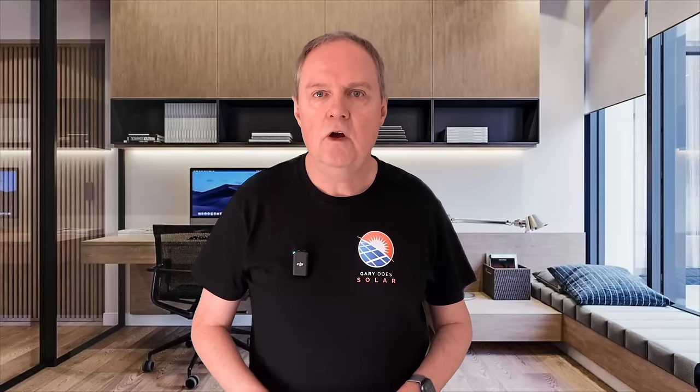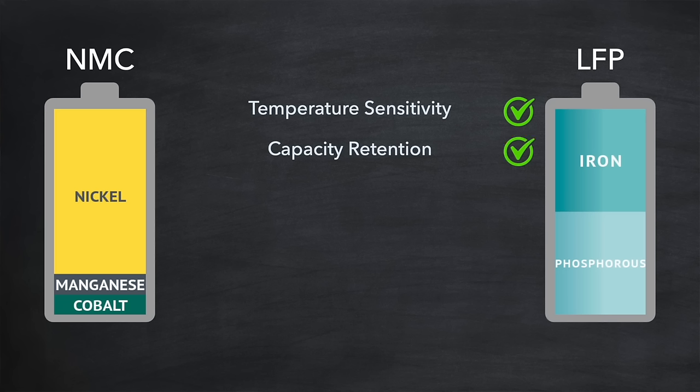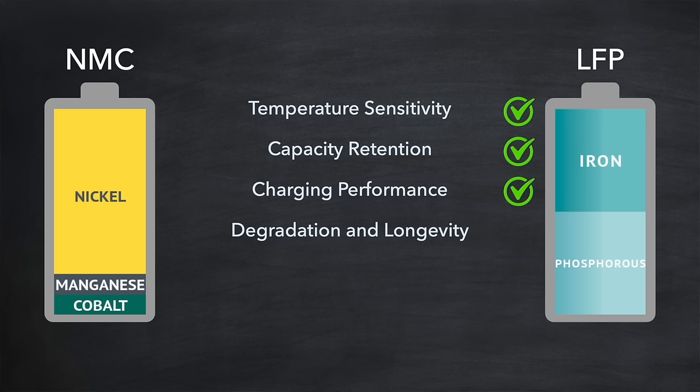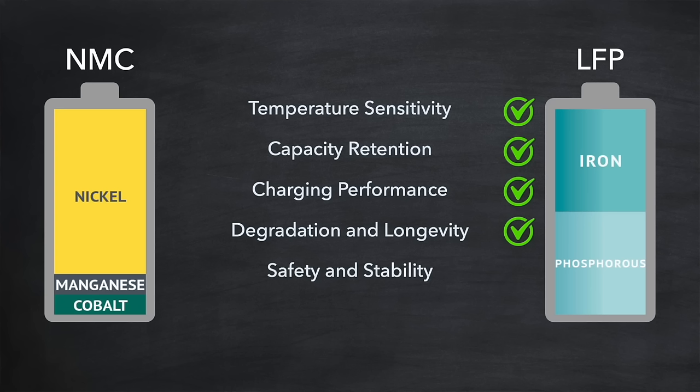Then capacity retention: all batteries suffer from capacity reduction in cold conditions, but NMC batteries experience a more pronounced drop in capacity when the temperature decreases. Charging performance: NMC batteries are more susceptible to slower charging rates at lower temperatures than LFP batteries. Degradation and longevity: frequent exposure to cold temperatures can accelerate degradation in both NMC and LFP batteries, but the effects are generally less severe with LFP, contributing to a longer overall lifespan. Safety and stability: LFP batteries are already known for their thermal stability and safety, but NMC batteries typically require more robust management systems to maintain safety at temperature extremes.